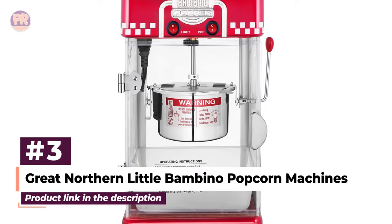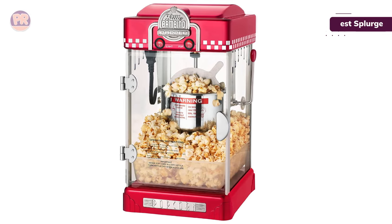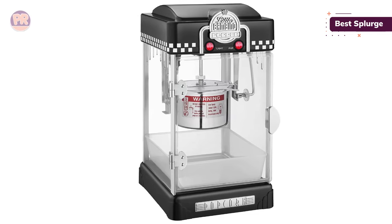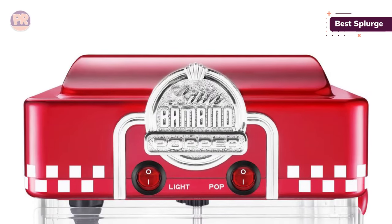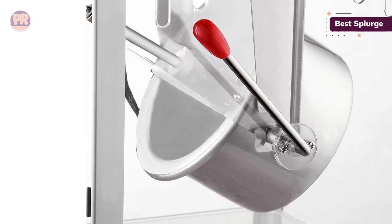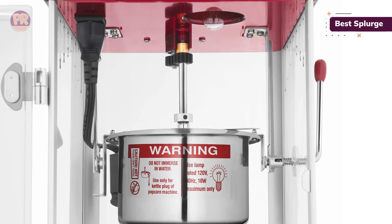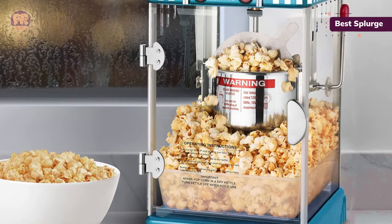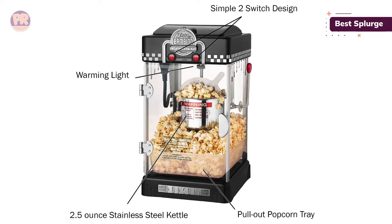The next popcorn maker on our list is the Great Northern Little Bambino Popcorn Machine. If you need a practical way to quell nostalgia, look no further than this popper, which earns its spot because of its retro design, red and black color options, thoughtful features, and effective cooking capabilities. It comes with a pull-out tray for easy serving, a warming lamp to keep kernels warm even after cooking, and a stirring system to reduce burnt kernels. You'll also get a 2.5-ounce stainless steel kettle, a measuring spoon for adding oil, and a cup for scooping or adding toppings. It can produce up to one gallon of popcorn per batch, but it's best handled by an adult since it can get quite hot.